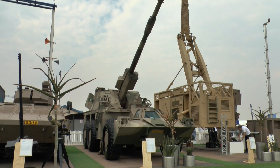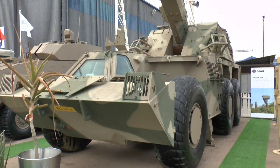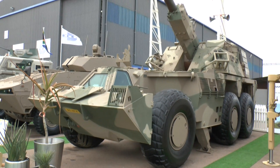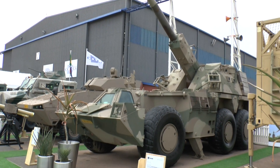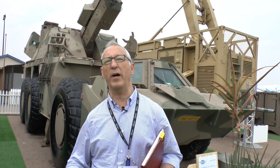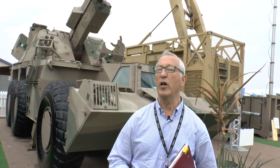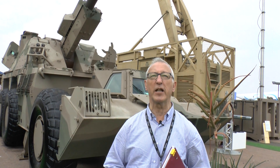When they developed the G6, it was a complete system. It was not only the gun, seen here, but all the ammunition — that is the projectile, the charge system, the fuse system. Also, it carried the ammunition resupply vehicle, the fire control system, even the target acquisition system, which is UAVs. So the South African Artillery is one of the first countries to develop more of a systems approach to their artillery requirements.